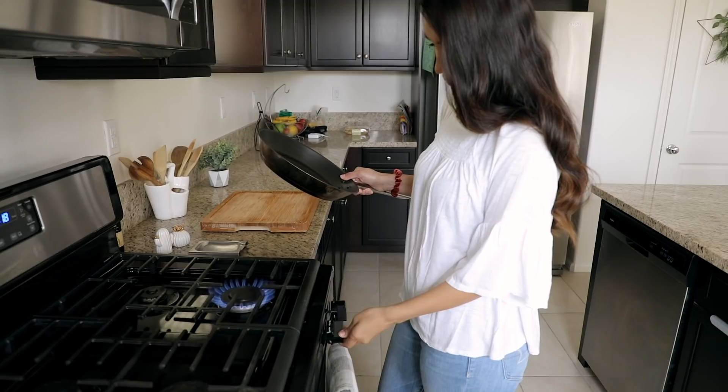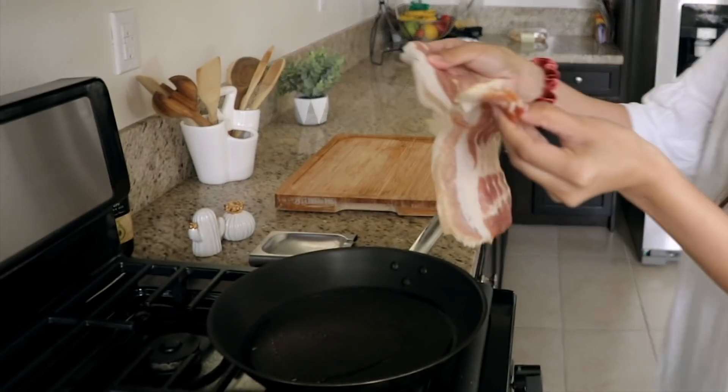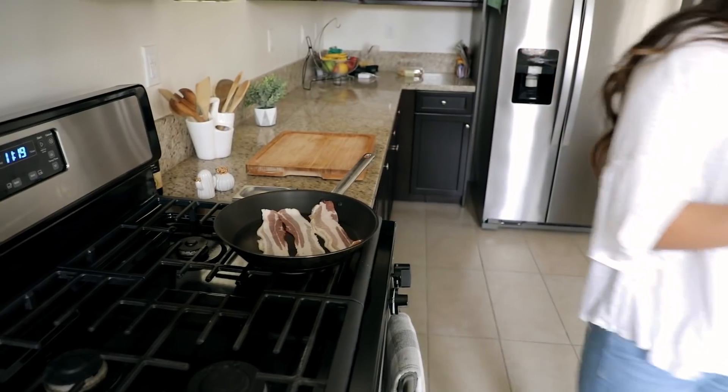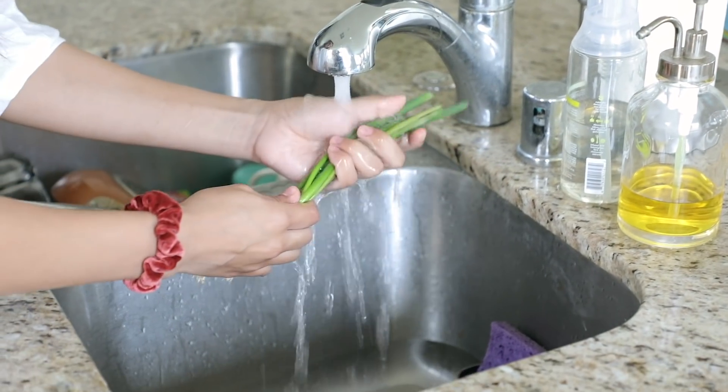Hi guys and welcome back to another video. Today I'm going to be showing you everything that I eat throughout the day while I'm intermittent fasting. You guys know I've been doing this for a while now.